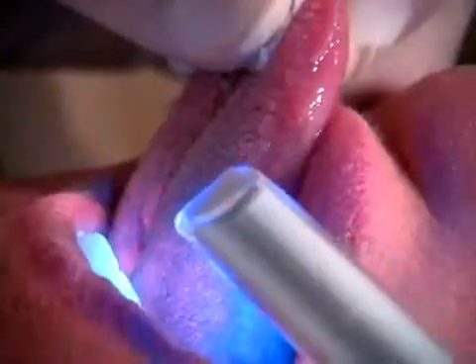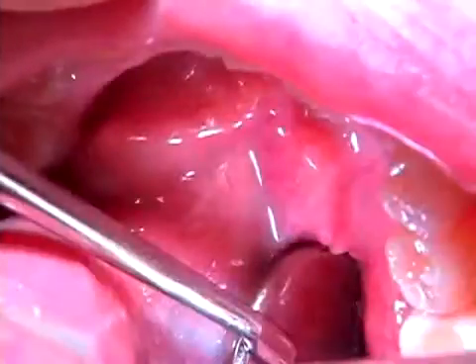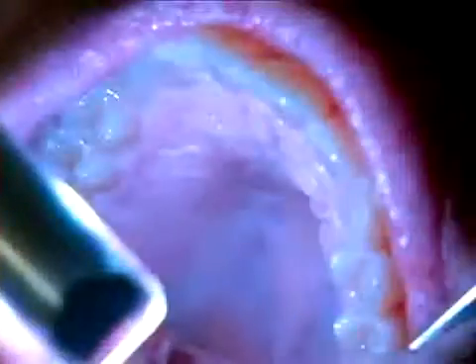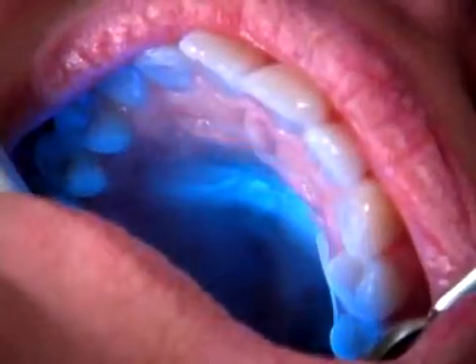Now let's move to the seventh exam site, the right lateral border of the tongue. We next look at areas eight and nine, the left and right floor of the mouth. The tenth exam area is the hard palate. The eleventh and twelfth sites of examination are the soft palate and the oral pharynx. This completes our oral exam.